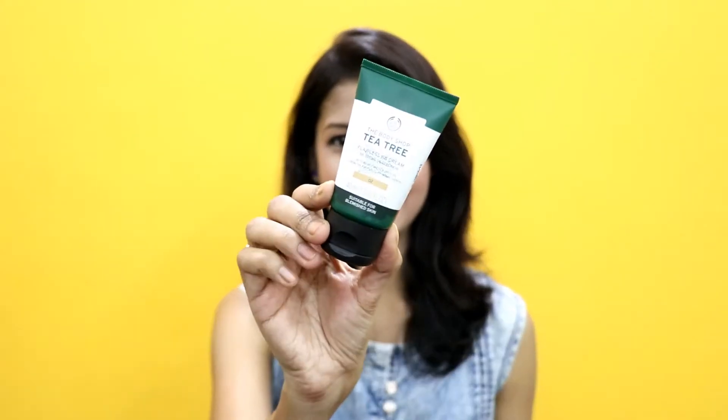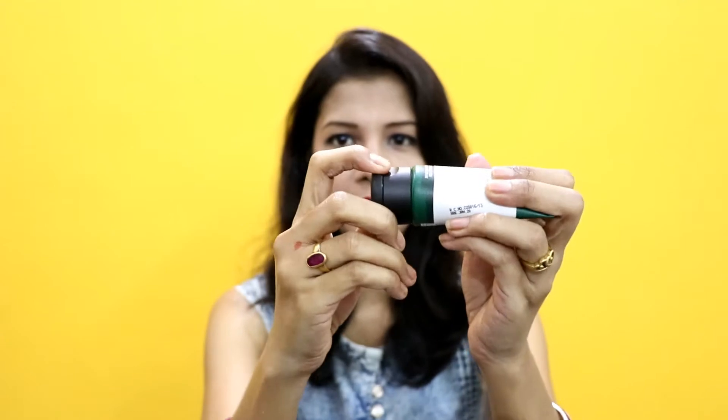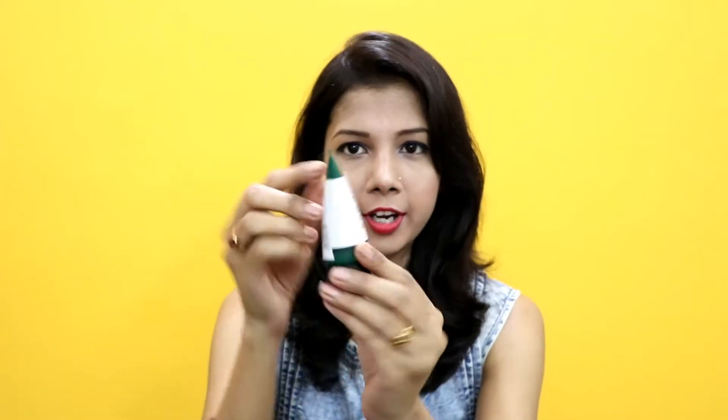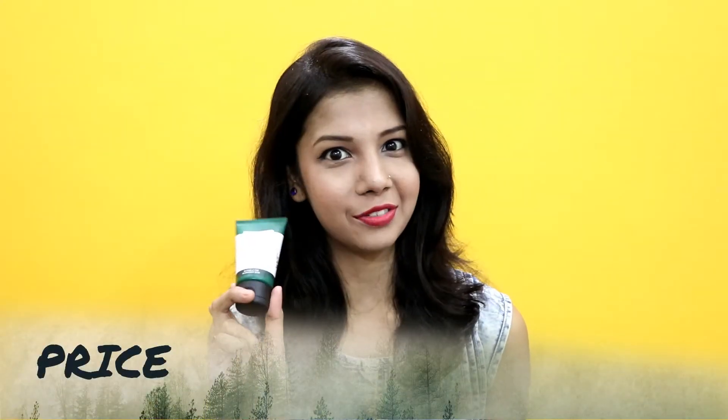The first point we talk about in any review is the packaging. The packaging of the product is like this — it has no outer packaging or anything else, it is just this tube and we can open it like this. It is very small, actually a 40ml product, and it is quite pocket friendly. It will go well in a back pocket, so this is quite travel friendly.